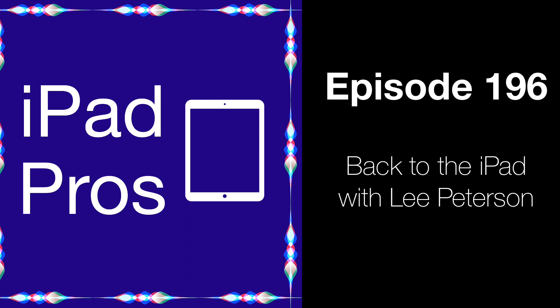Welcome to iPad Pros, the show all about using your iPad to be productive and get work done. I'm Tim Chen, host of the show.